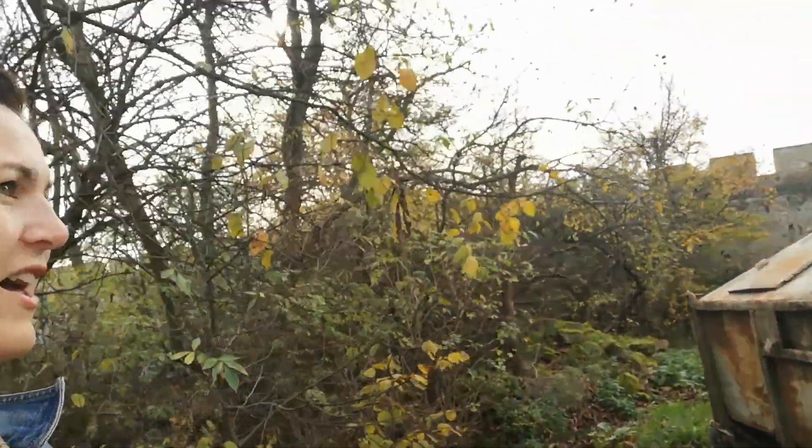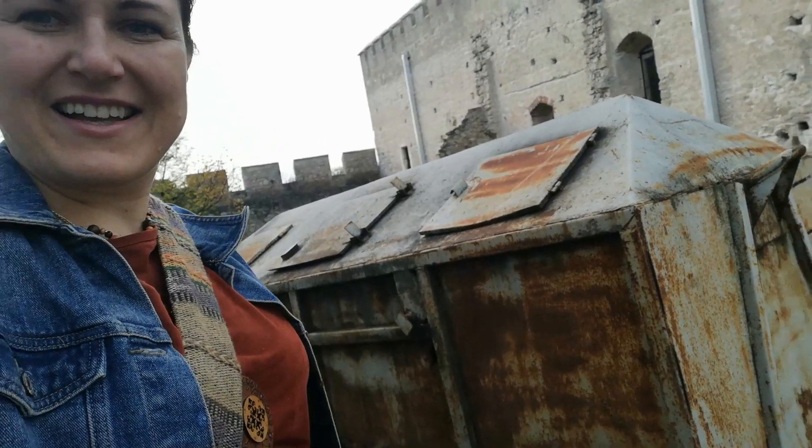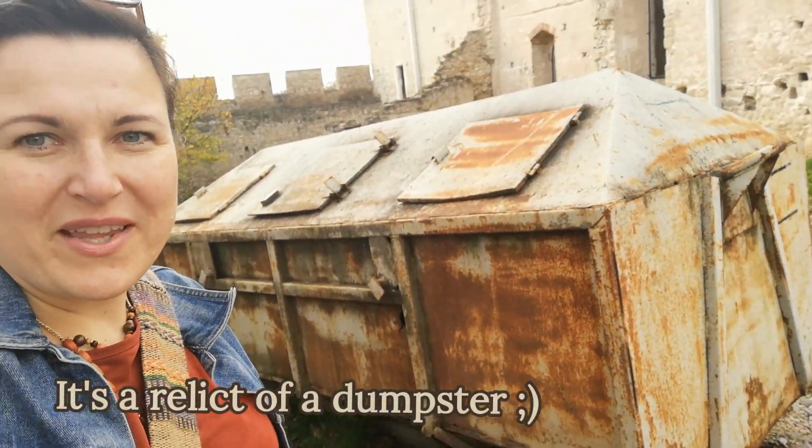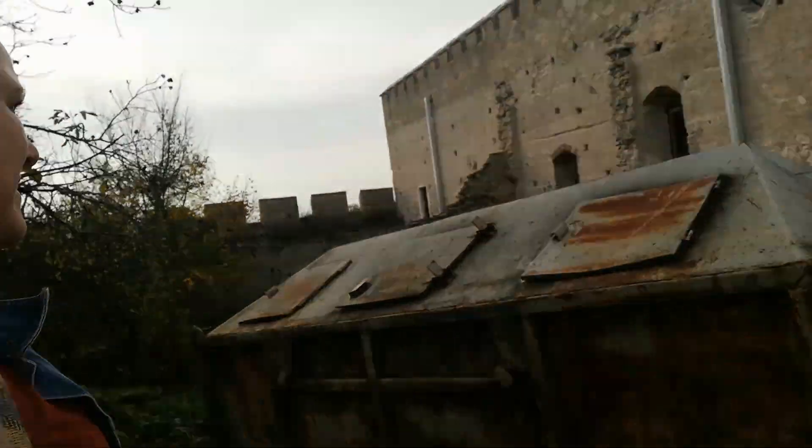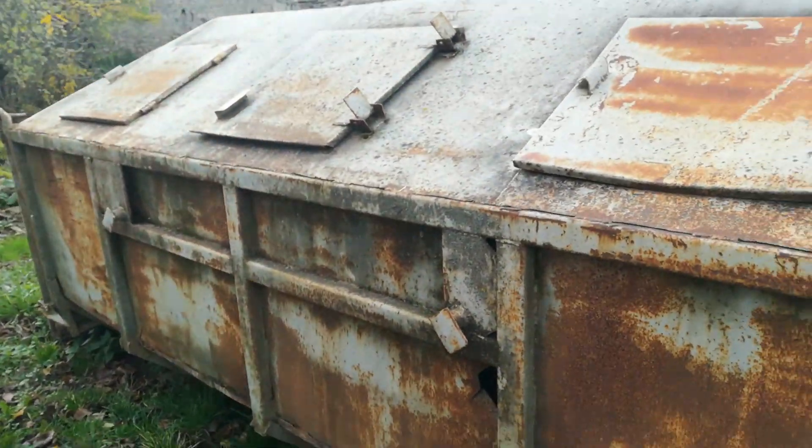That's a dumpster. Look at that! It's a relic of a dumpster. Look around. It's the first one that looks like this.